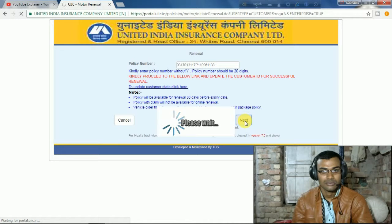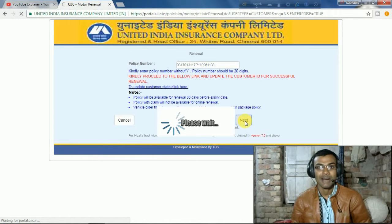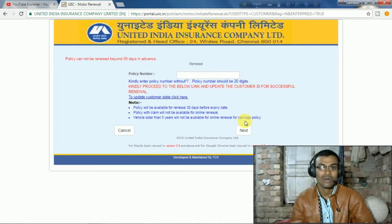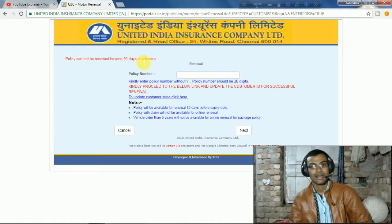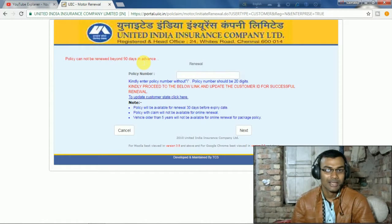The internet connection is very slow. It is not working right now. The message says: 'The policy cannot be renewed beyond 90 days in advance.' So this policy is not due for renewal yet — it is within the 90-day window.